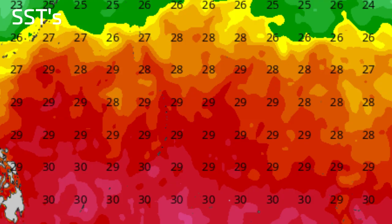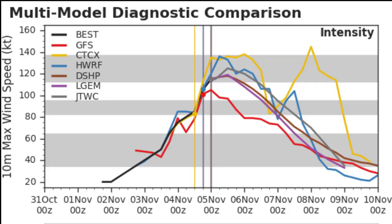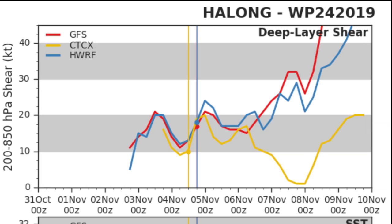Sea surface temperatures look good for the storm now, although those will fall off as the storm moves to the north. It's an impressive storm that has attained category 5 status. The multi-model comparison has yet to catch up with the current intensity of the storm, but the HWRF and CTCX both accurately predicted the rapid intensification.